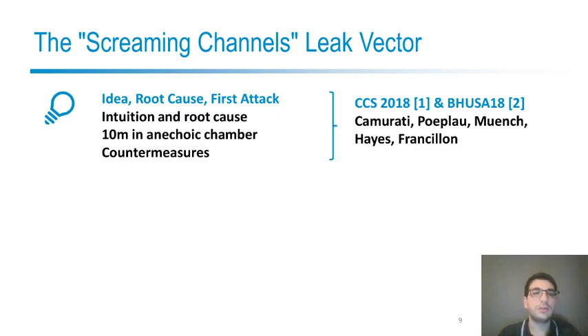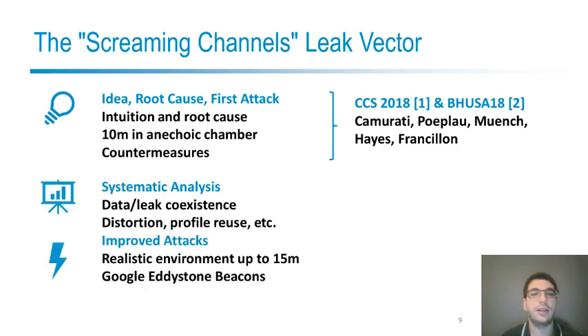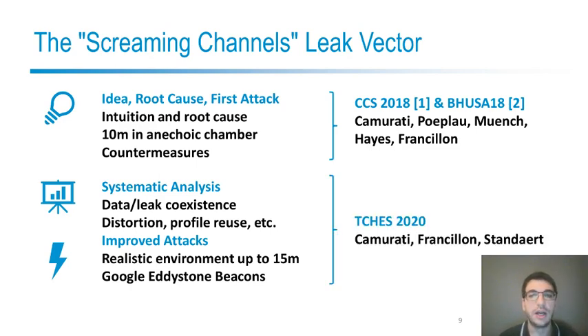But then we wanted to look more in-depth at the channel and understand its peculiar characteristics in a systematic way and improve the attacks. In particular, we wanted to make the attacks more realistic. These are the results of the CHESS paper that I am presenting right now.